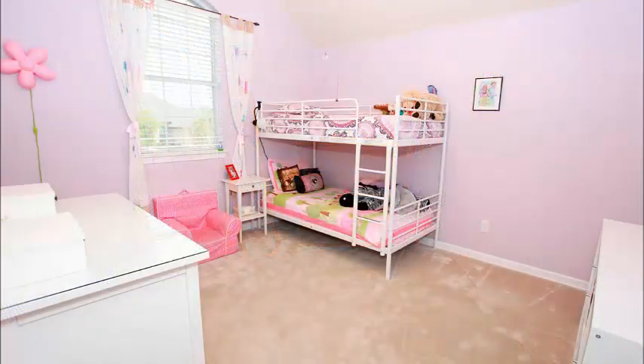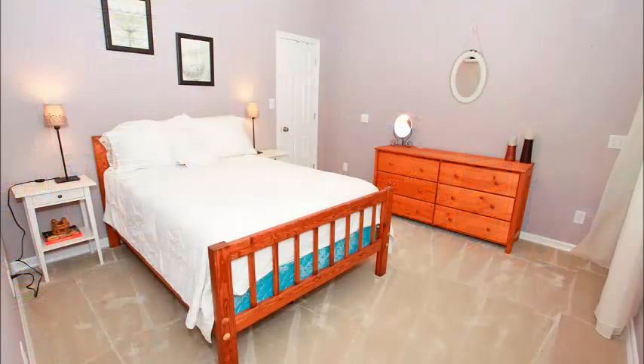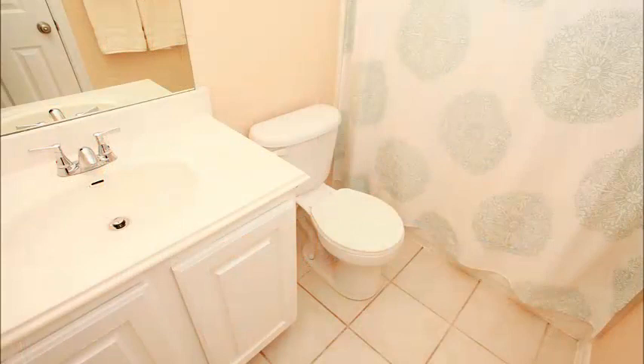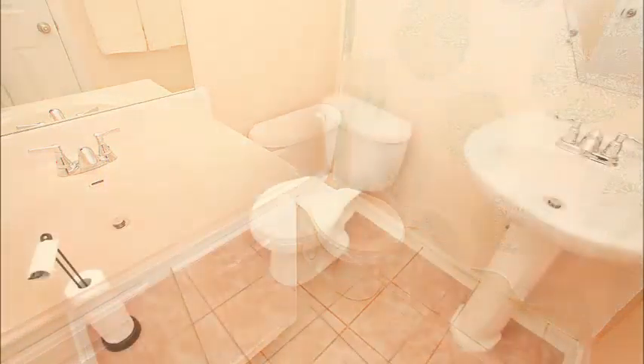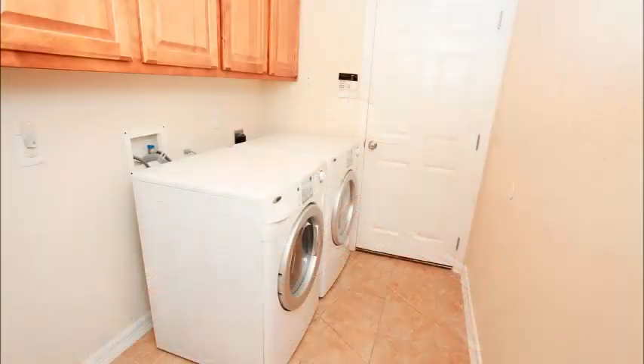The secondary bedrooms each have a custom paint color, spacious closets, and are located away from the master for privacy. The secondary bedrooms are a very nice plus for this four-bedroom home in Falcon Point. Even the secondary baths have tile floors, as does the half bath downstairs — just notice the nice appointments throughout.